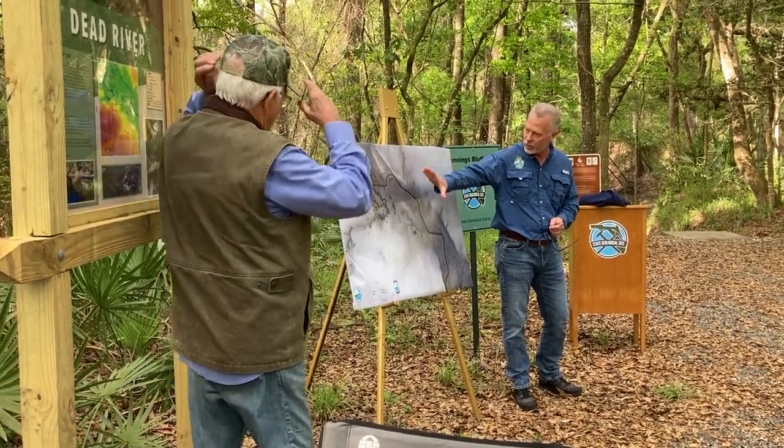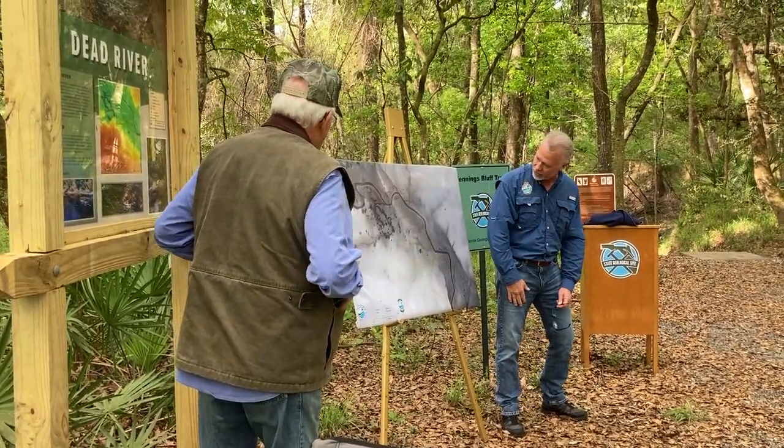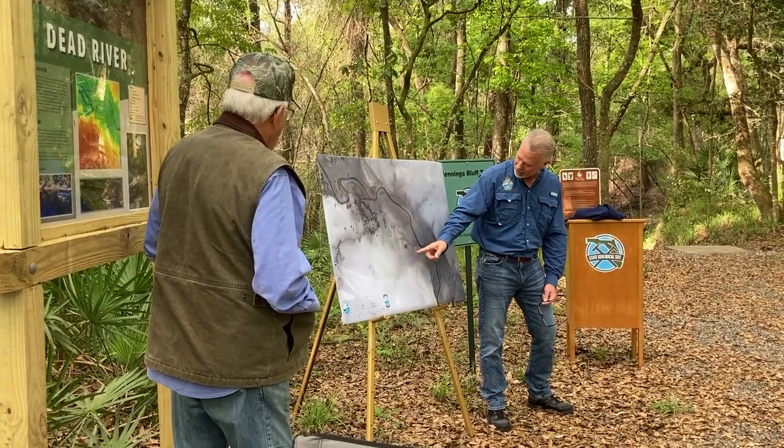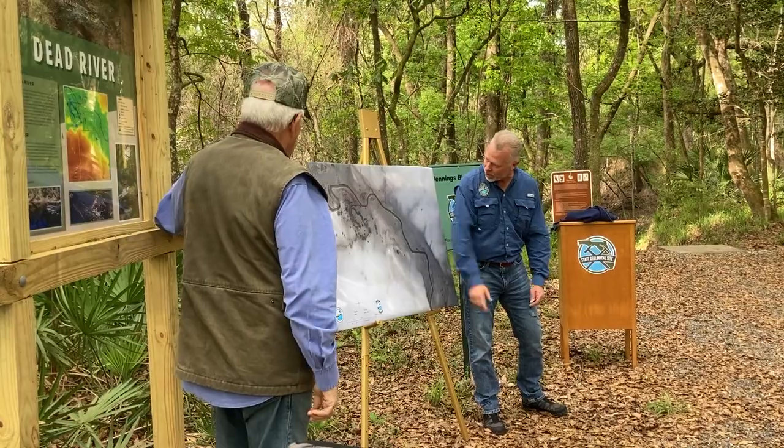And it shows you really, really well where all of the topographic features are. But in particular, it really highlights things like these round things here. What are these round things? Sinkholes. Exactly.